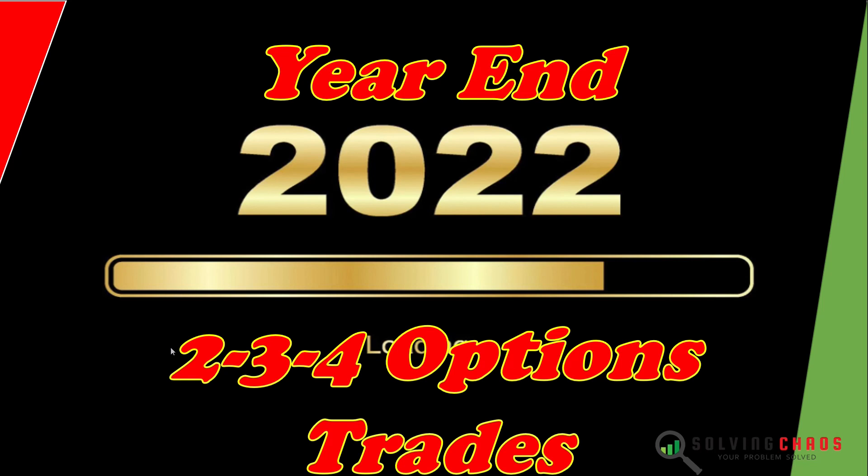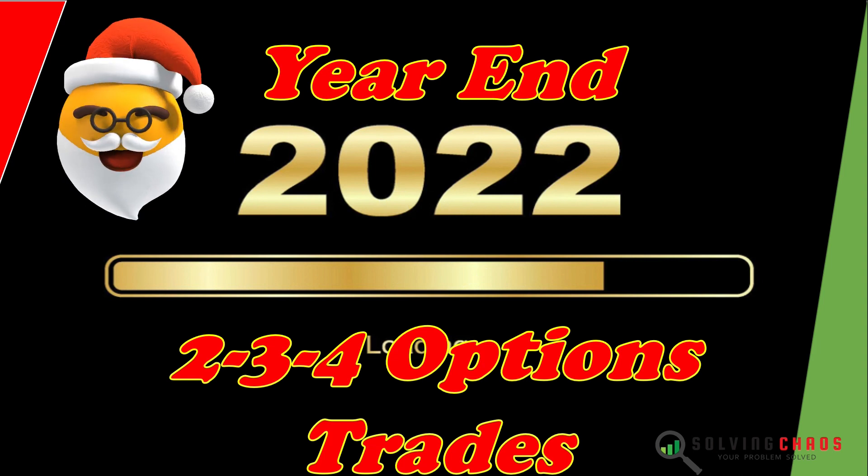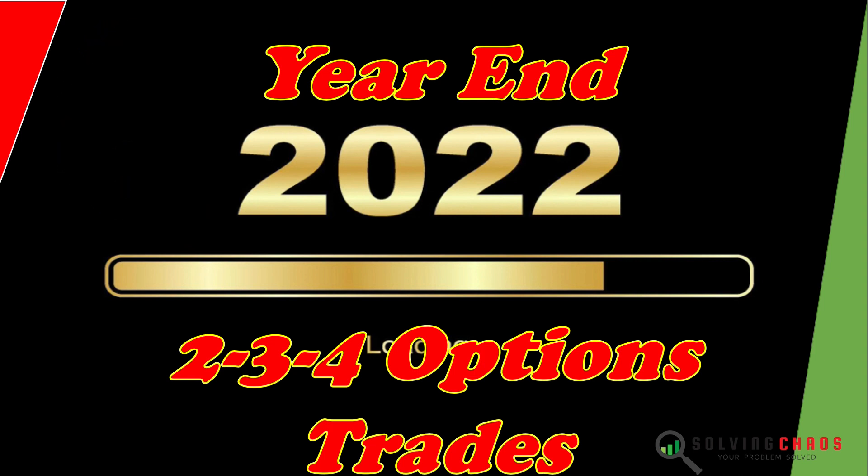Good morning, good afternoon, good evening, no matter where you are in the world. This is Howie, and I'm here to help you win with money. In today's episode of my year-end options trading summary, this is week number 52. The last trading day of the year was yesterday, so I have all the data. I popped it into my spreadsheet and I'm going to share that with you in this video — stay tuned to see what I did, what I learned, and what I'm going to do different for next year.